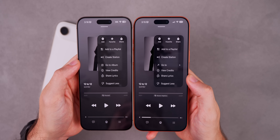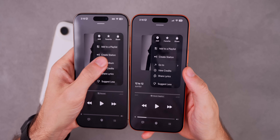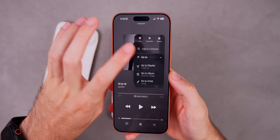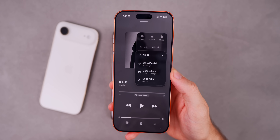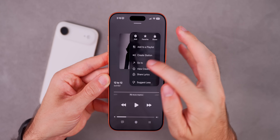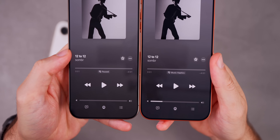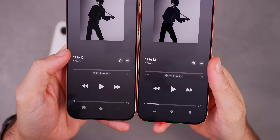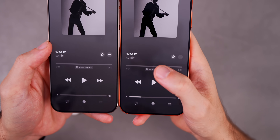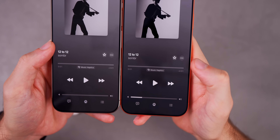Staying in the Music application, when we tap on the three-dot menu in the now playing screen, we now have 'Go to' as an option. Before, we only had 'Go to Album.' Now when you tap 'Go to,' it's a little dropdown menu where you can go to the playlist, the album, or the artist — three different options in a menu inside a menu with a new glyph icon. There's also a subtle new animation for turning haptics on and off — before there was no animation at all.